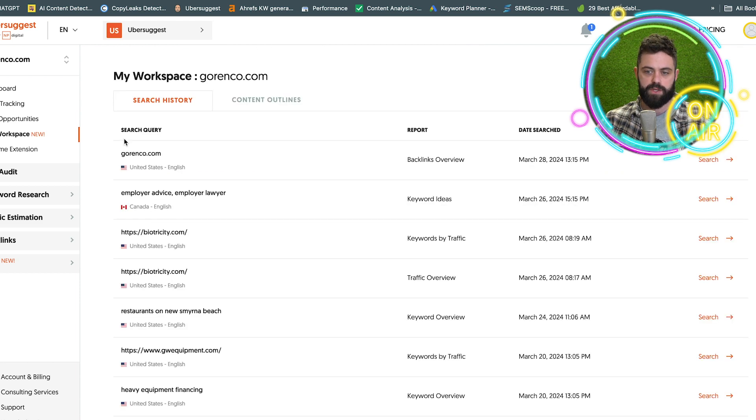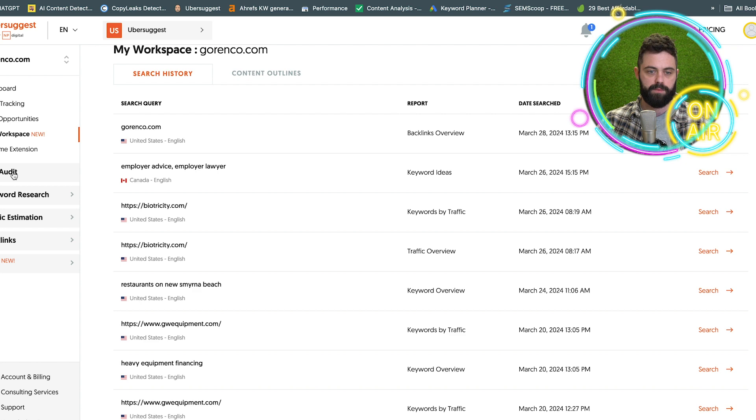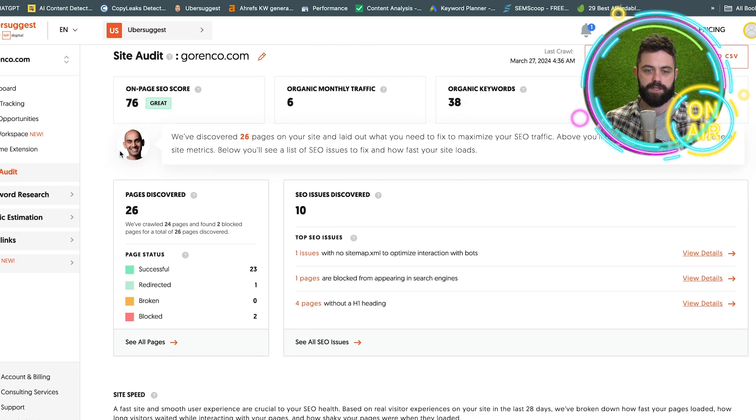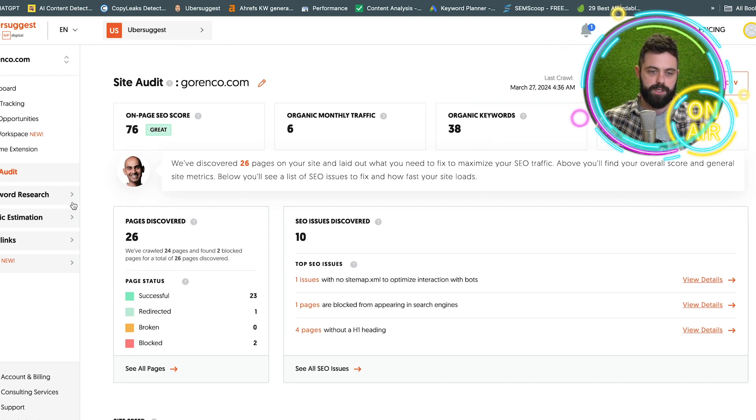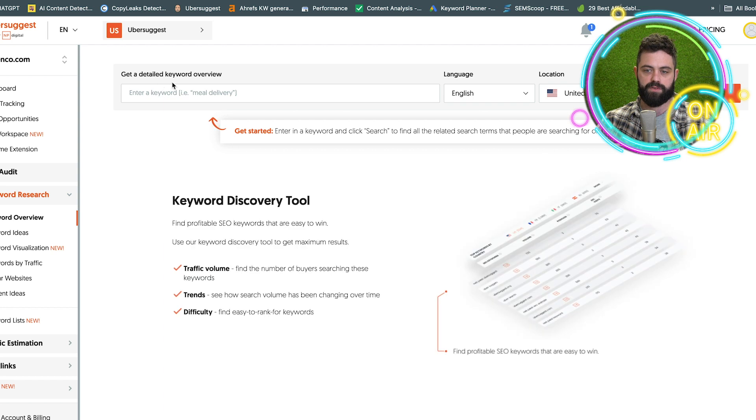My workspace is just a history of what I was searching. The Chrome extension is not particularly important. Site audit is just more information from that home screen — again, regurgitating onto other parts of the platform. Then we'll go to keyword overview.